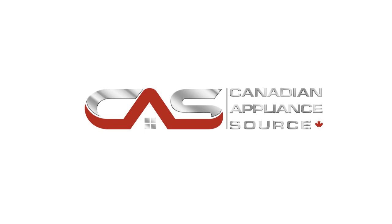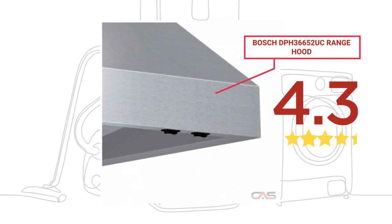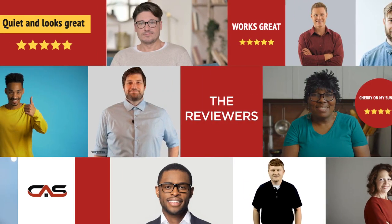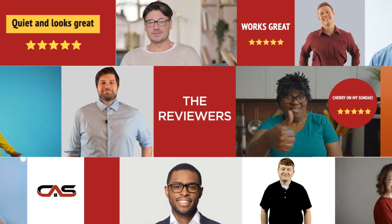Welcome to another product review from Canadian Appliance Source. This range hood by Bosch has earned high scores from buyers. Real reviews from customers will help you choose the right appliance for you. This one got a 4.3 star rating.